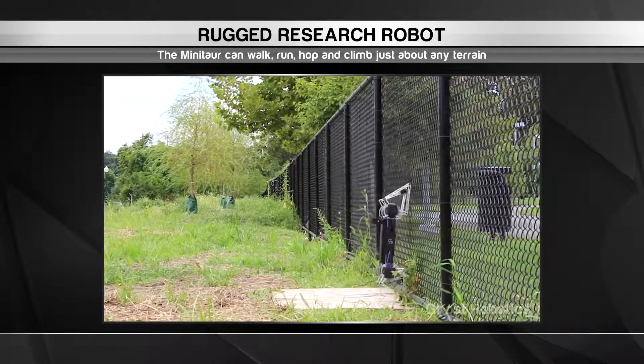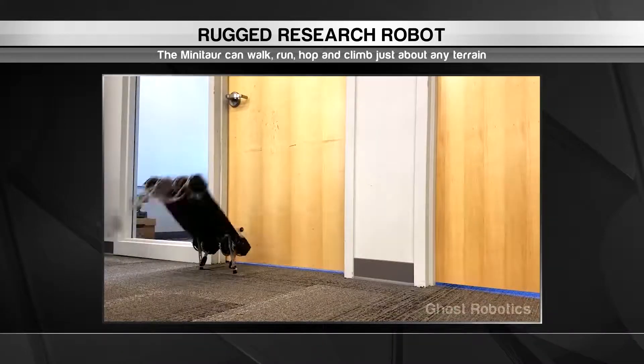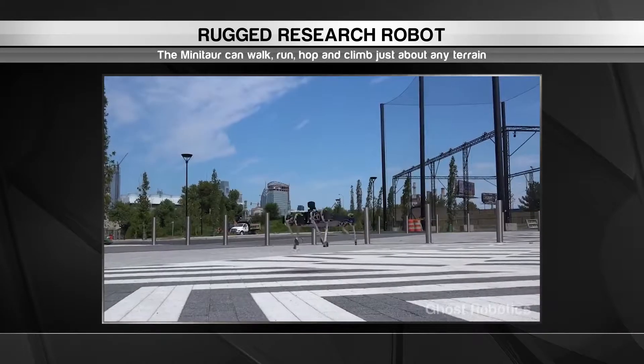The secret to its versatility lies in its innovative leg mechanics, which allow the robot to adjust the movement speed of each leg on the fly. Sounds like there's all sorts of adventure in store for this quadruped.